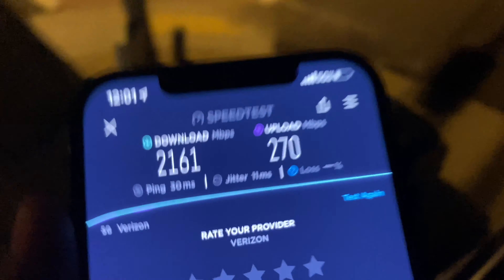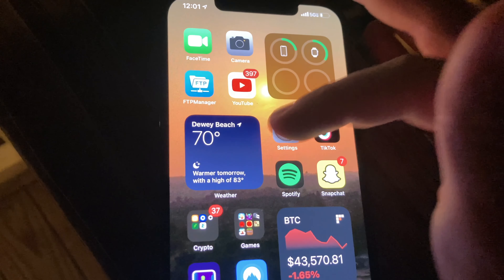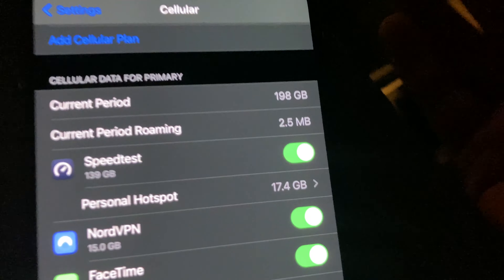5G Ultra Wideband is a great feature to have on your plan and device. Here's a comparison — case on, and case off. As you can see, our download speed was a tiny bit lower with the case off, but it traded that for our upload speed, and our upload speed is gold. I'm going to give that an A+ right there. That is a lot of money invested in that 5G network to give me that amazing speed.